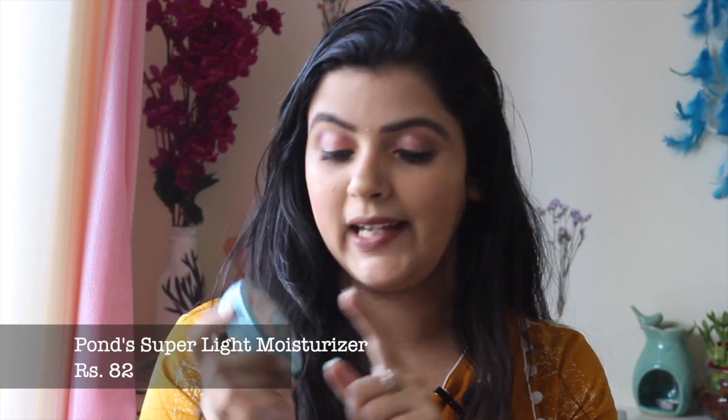Without further ado, let's get started. When we start makeup, first of all you should prep your skin — cleanse and moisturize — which helps preserve your skin and reduces any negative effects. Makeup also needs more moisturization. Since I have dry skin, the best affordable option I have for moisturization is the Ponds Super Light Gel, which is an oil-free moisturizer for non-sticky glowing skin. It has a gel consistency, very soft and light texture, and I use it almost every day. I'll give the links in the description box.